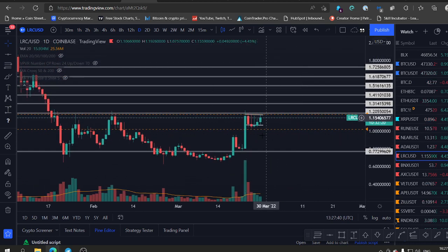Epic gains in the group. If you want to join the trading group, links are in the description. Have a great day, cheers.